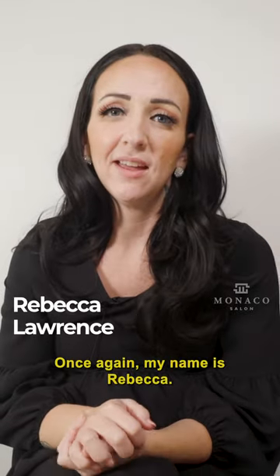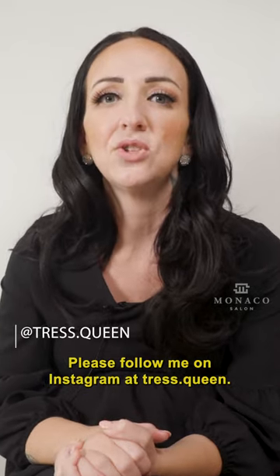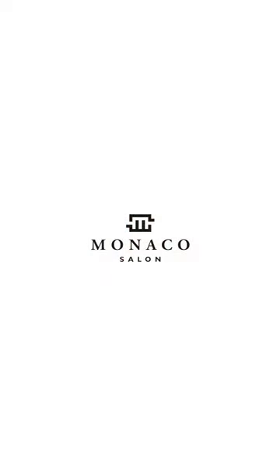Once again, my name is Rebecca. I'm an artist here at Monaco Salon. Please follow me on Instagram at Tress.queen.